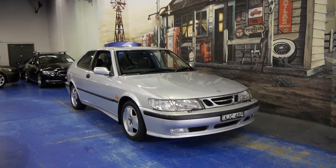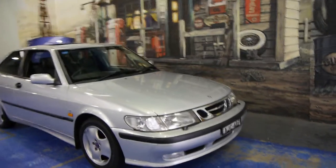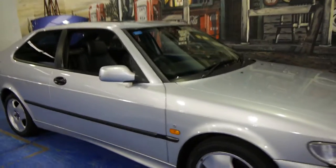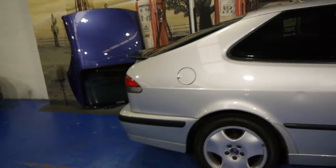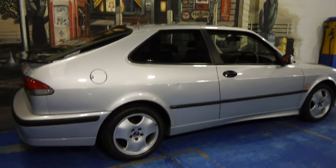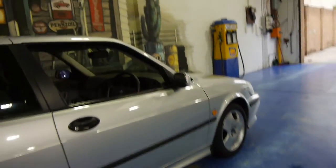Hi and welcome to the Old Timer Centre. My name is Philip Tarrant and today we have for you a 2000 model Saab 9.3 coupe. It's the S and it's done a mere 80,000 kilometres. It's also a special edition with the Saab turbo alloy wheels and the body kit.